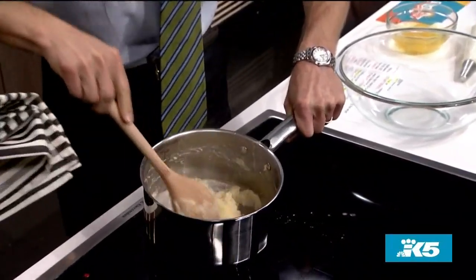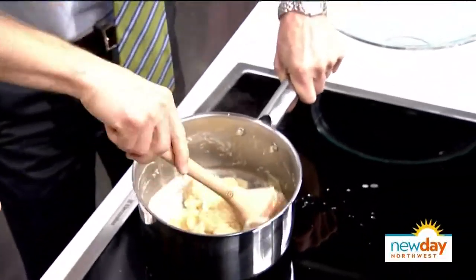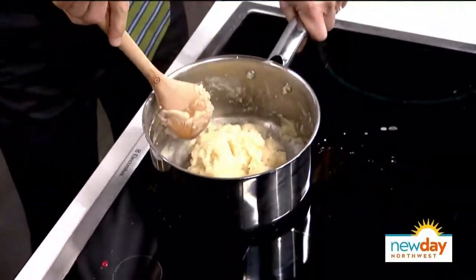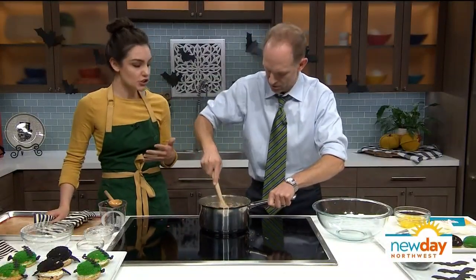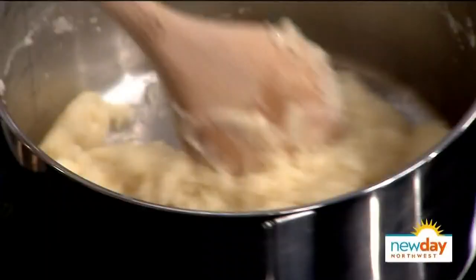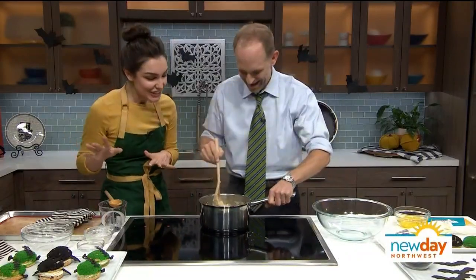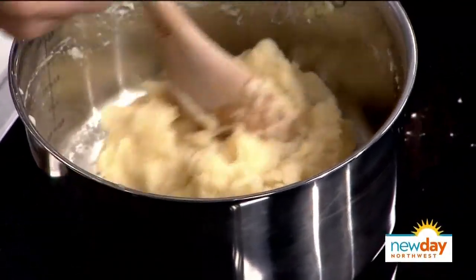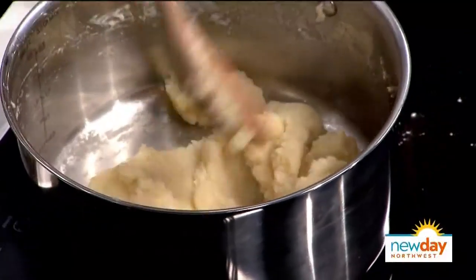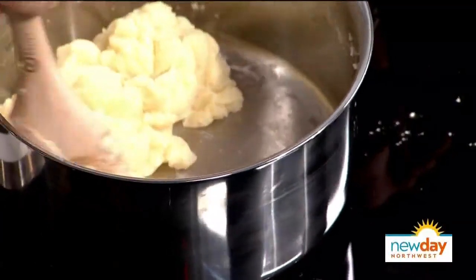You want to get all of the lumps out of there. Just keep mixing — you're cooking out more of that moisture. Keep your head back, I don't want you to burn your face before you eat the dessert. You know what it smells like? Butter. Yeah — it smells like butter hot cereal. The raw flavor of the flour is just going to be cooked right out. You can see in the pot there's a film developing at the bottom — that's the flour sticking to it, meaning the flour has been cooked.